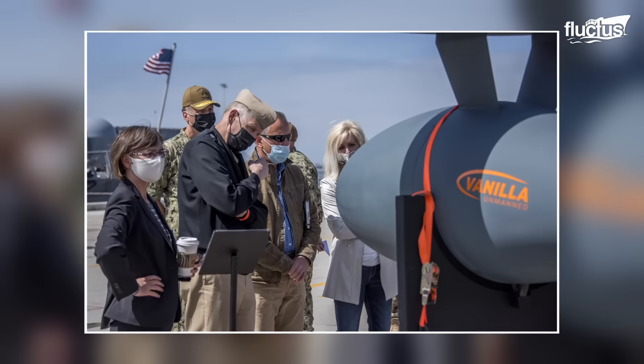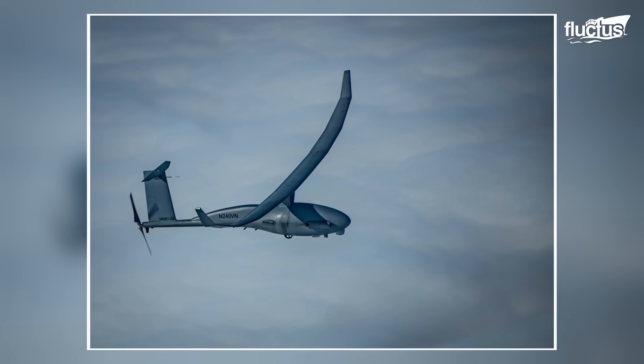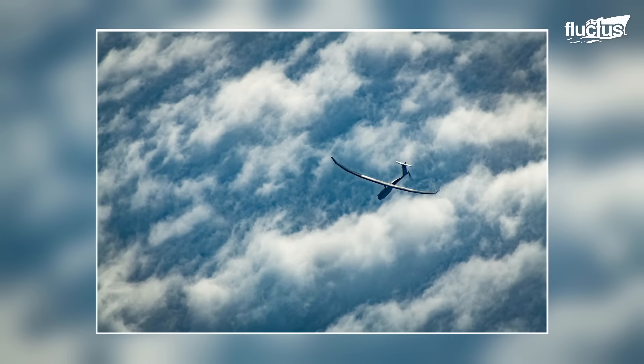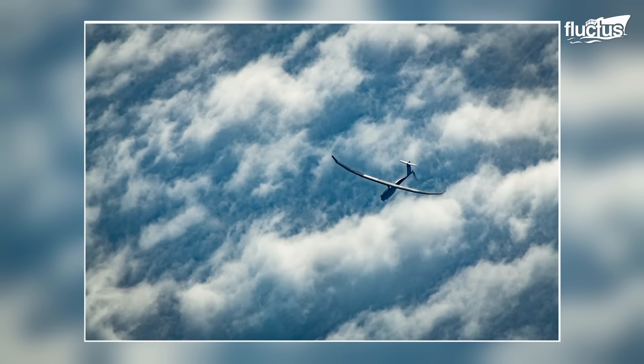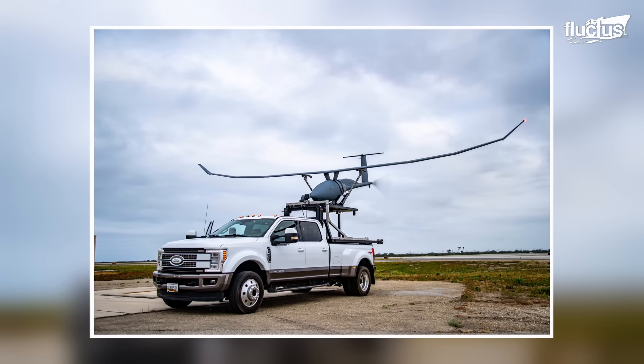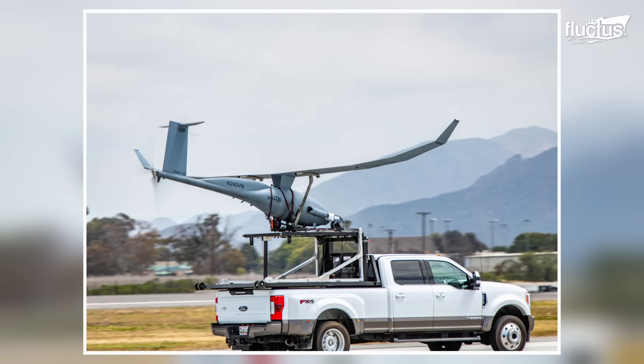One of the companies at the forefront of drone development is Vanilla Unmanned. Rather than focus specifically on military or non-military applications, Vanilla and its parent company, Platform Aerospace, are interested in dramatically expanding the endurance of their drone aircraft.